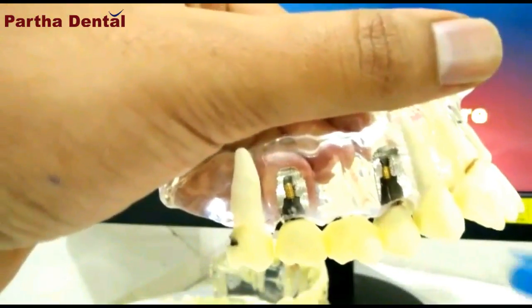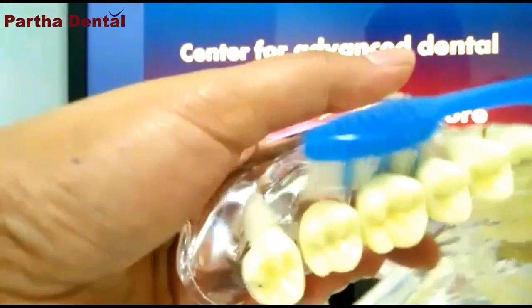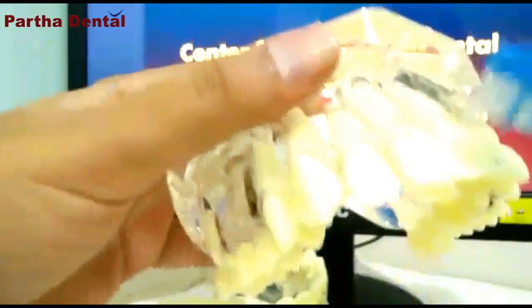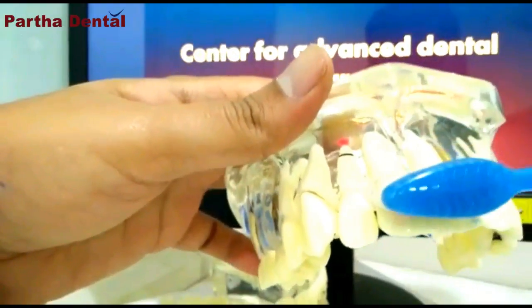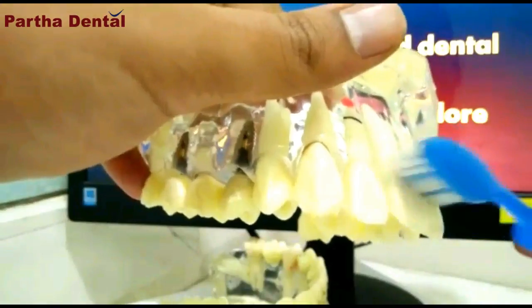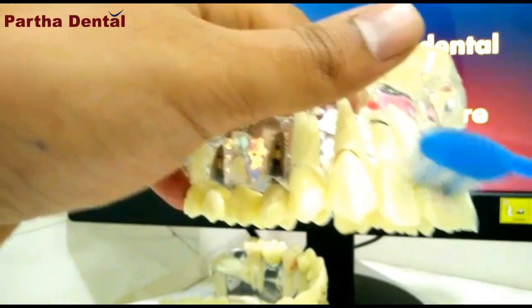You have seen how to brush on the sides with an inclined brush and clean in between the teeth. But what about the other surfaces of the teeth? For the front teeth, be it upper or lower, you can use the same technique — just incline the toothbrush like this and clean in small circles with gentle pressure, two or three teeth at one time. Don't go brushing haphazardly back and forth.